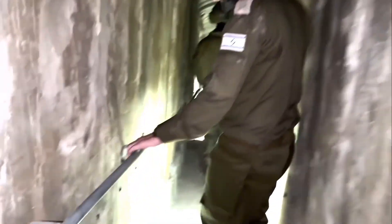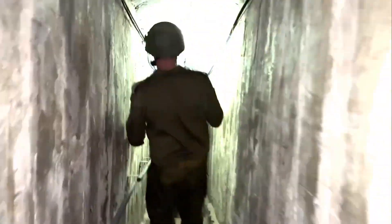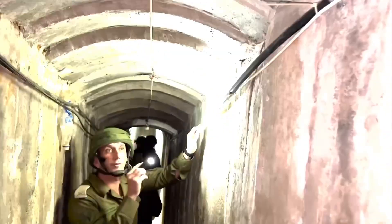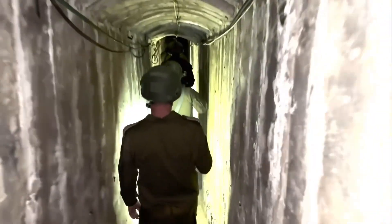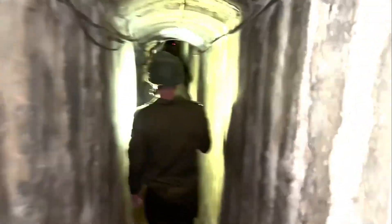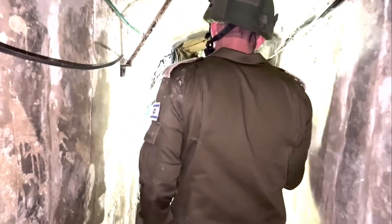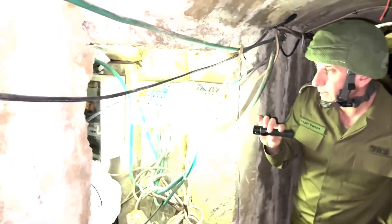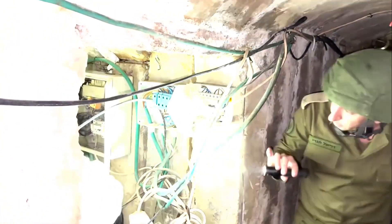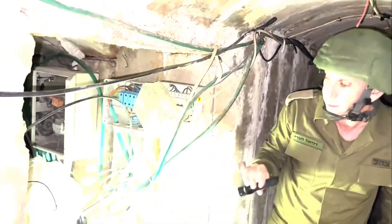You can see the stairs here going down. There is electricity running from all sides. All of this electricity — all this electrical infrastructure — comes from the hospital. The hospital provides electricity to this terror mechanism of the tunnel.